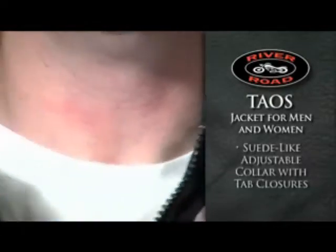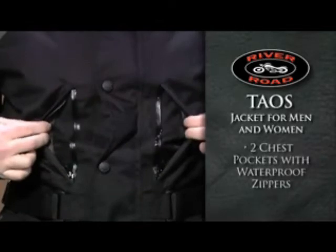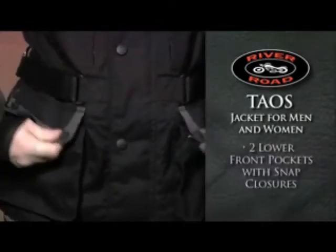The suede-like lined collar with an adjustable tab closure offers a comfortable, secure fit. Two chest storage pockets, protected by waterproof zippers, and two lower front pockets with snap closures offer plenty of storage space.